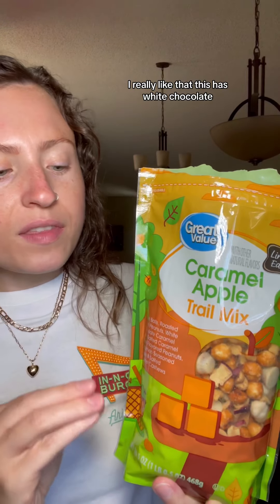That was an immediate yes. It's sweet, it's salty, it's caramelly, it's appley — almost like candied appley too. I really like that this has white chocolate; somehow I think that helps bring out the flavors. This is now one of my favorite Great Value trail mixes. I'm so happy that I get to say this is the first caramel apple thing I've tried this season.